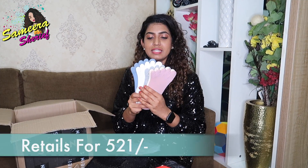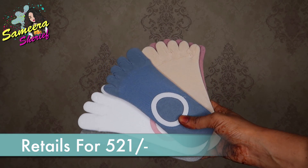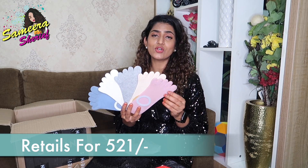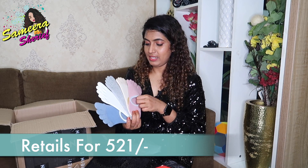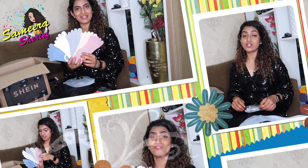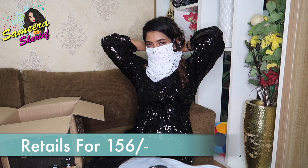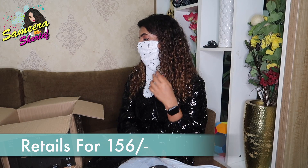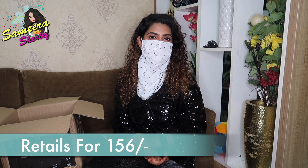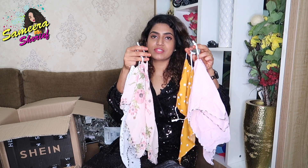I also ordered these finger socks, as it's monsoon and going to be very cold. I generally wear socks at home and I thought these finger socks would be very nice. The quality also seems to be very, very good, and it comes in a pack of five. Next up, from the personal care section, I've ordered these scarves — the speciality is that each one comes with a mask that you can wrap across your neck. These masks are reusable, washable and very breathable, and I ordered four different scarf-cum-masks.